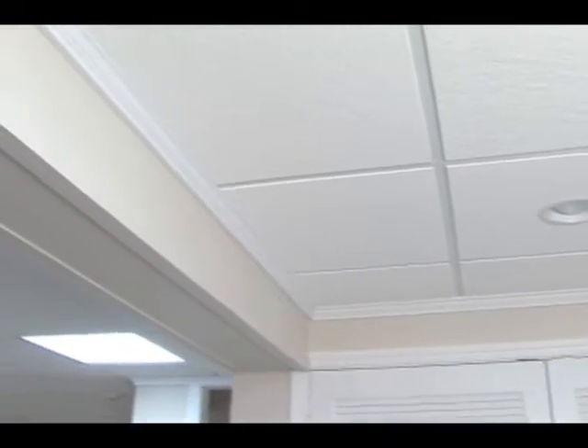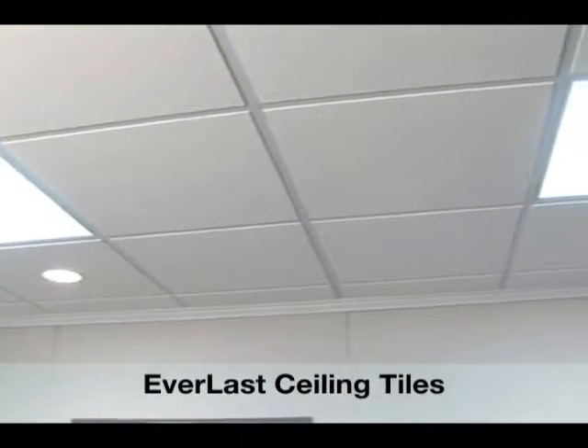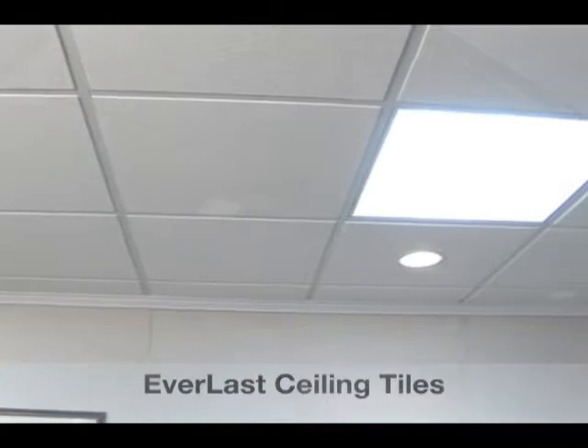What makes the Everlast replacement tiles special? First, Everlast ceiling tiles resist mold, which is important in a basement environment. This is because they are primarily mineral fiber instead of wood fiber. In fact, they come with a 30-year warranty against mold growth.